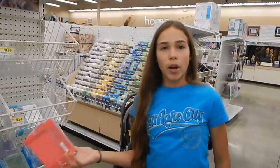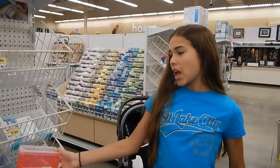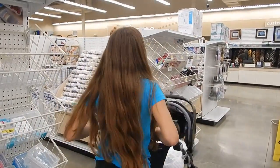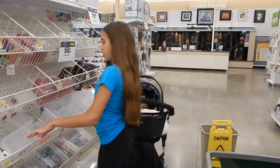This is a problem with society — these things at Walmart are literally like a dollar or two. Oh, they're four dollars here? They're four dollars. They're not that big.